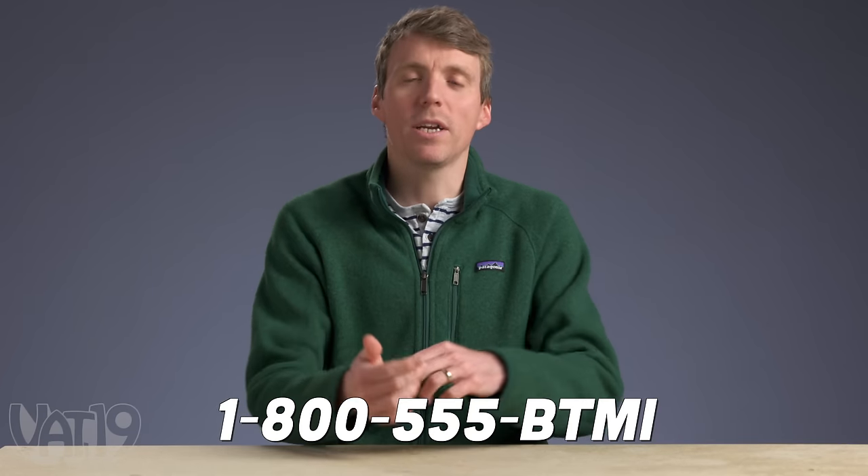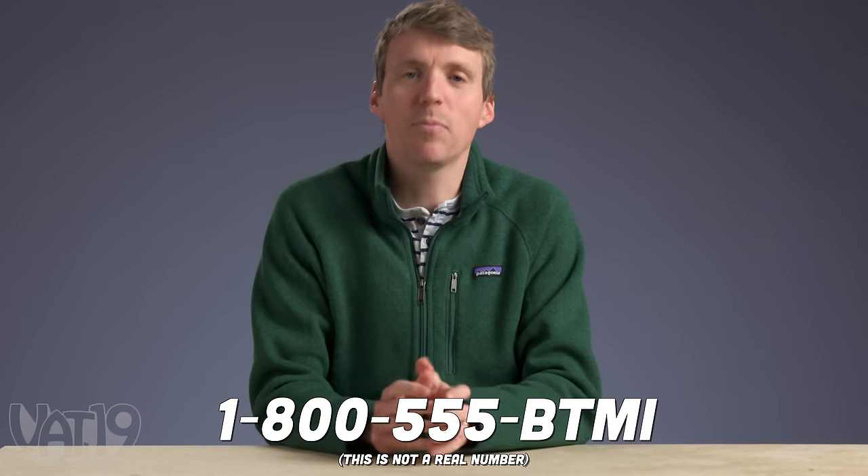I'm Kyle. How's it going? It's Break It to Make It. Call this number on the screen to let us know what you want me to break next and how you want to break it. Operators are standing by.